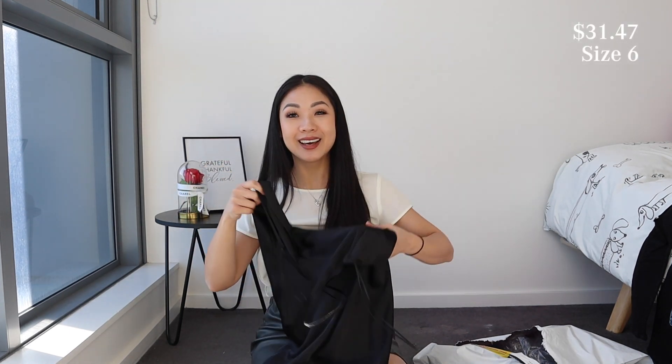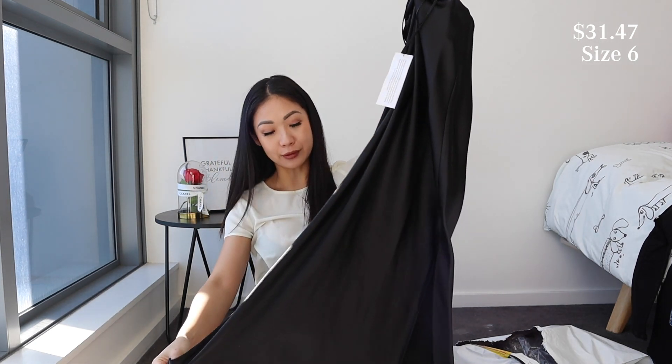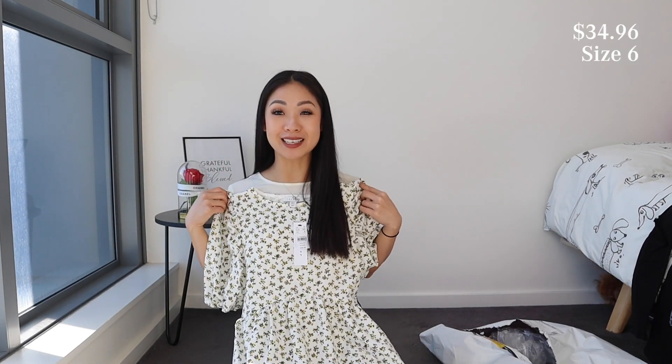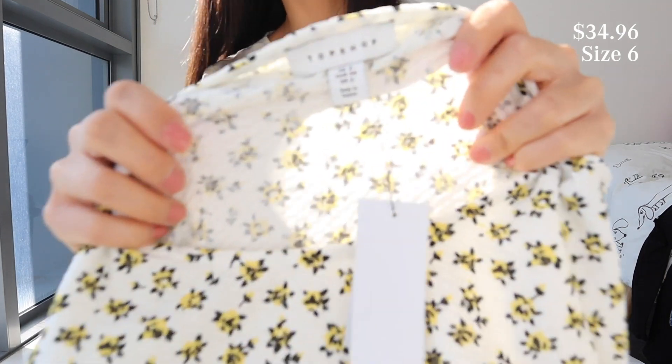We have two more dresses. This one is just a plain satin dress — it feels so nice on my skin, really chic and simple. This is in a size 6. The last dress we have today is this floral Dixie puffer dress. Super cute — I feel like it's massive spring vibes. It's got a ruffled material so it does stretch a tiny bit. I think it's so cute.